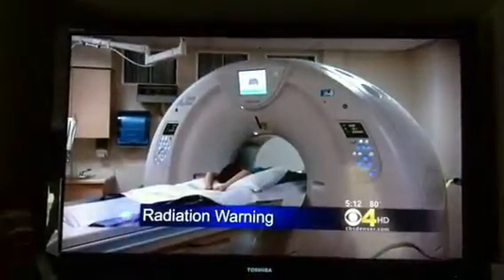Children could be getting unnecessarily high levels of radiation when they get CT scans and x-rays. Now the FDA is calling on manufacturers to come up with new scanners that are safer for children.